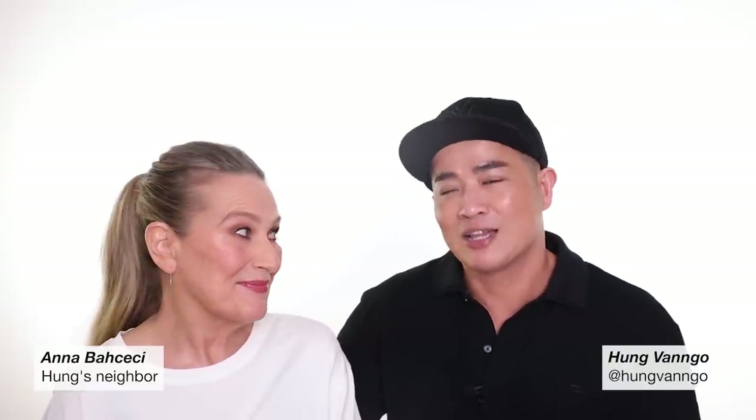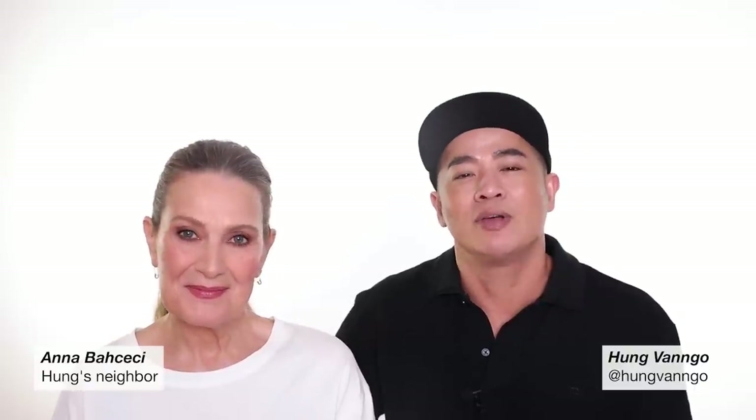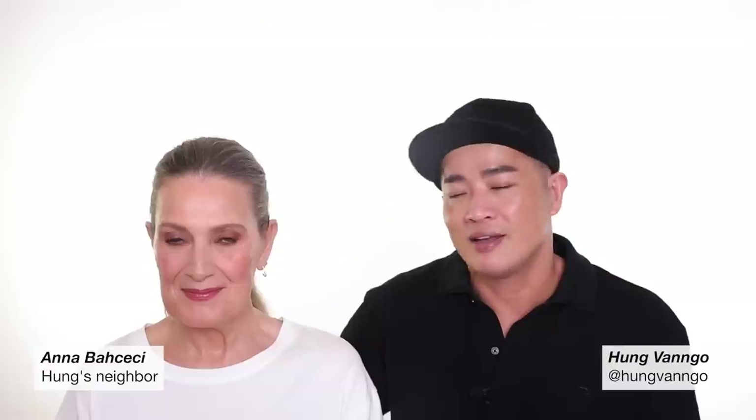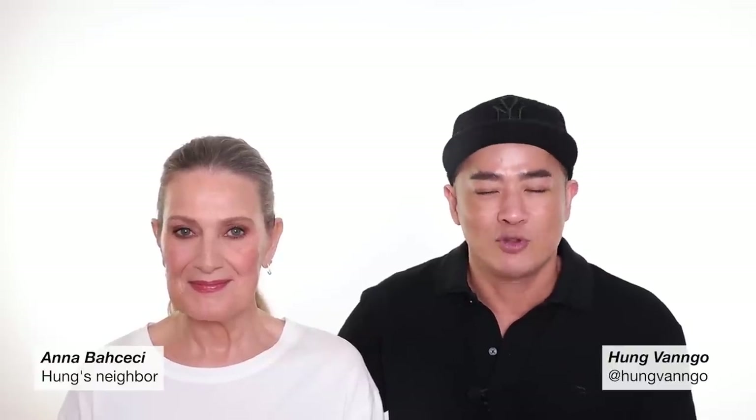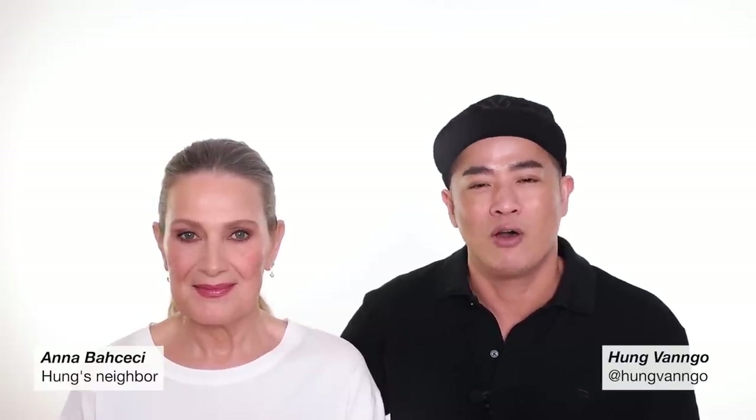So here she is — we filmed a video for you. I hope you enjoy it. Give the channel a lot of love, subscribe, and don't forget to follow us on Instagram as well. Thank you for all the support so far.